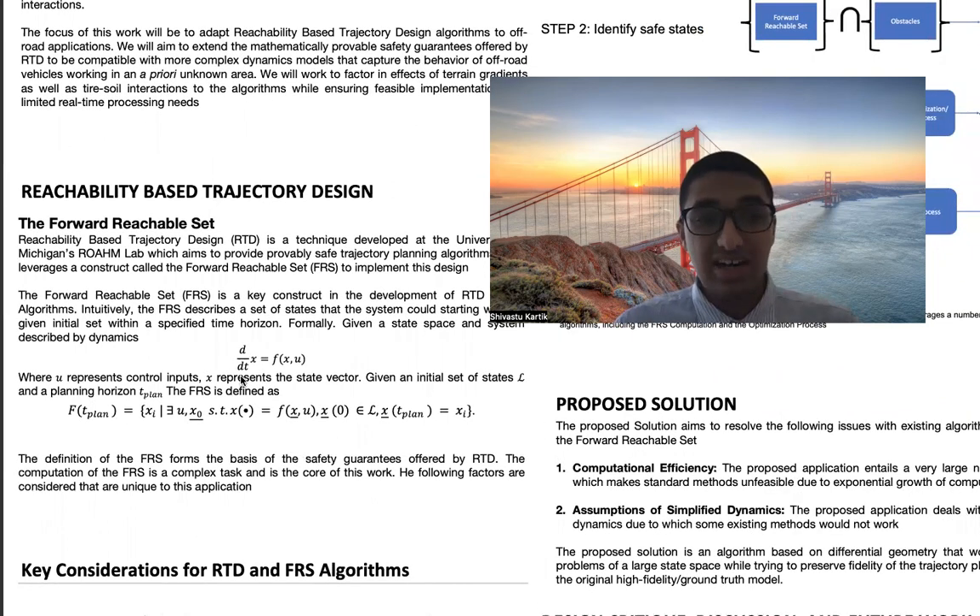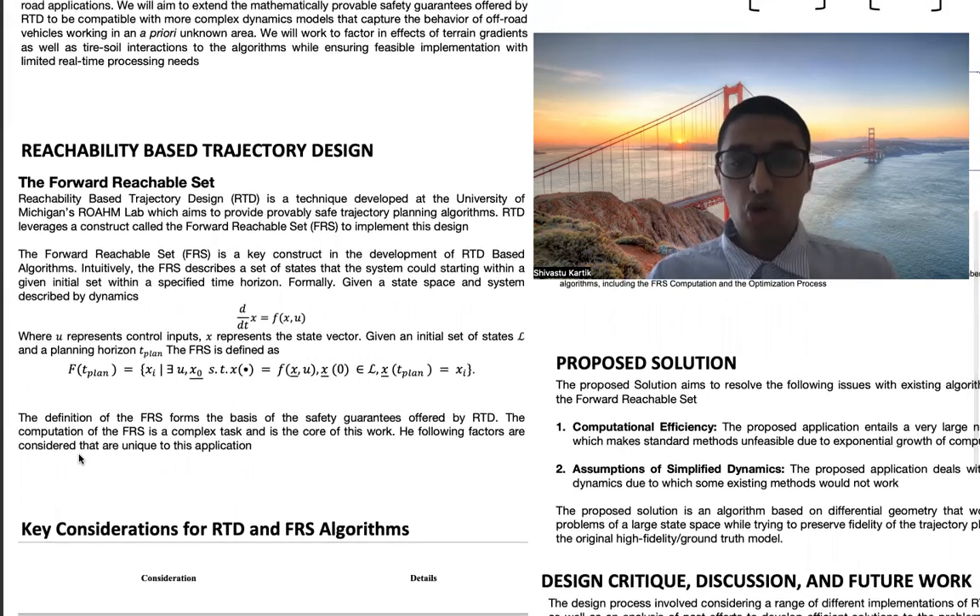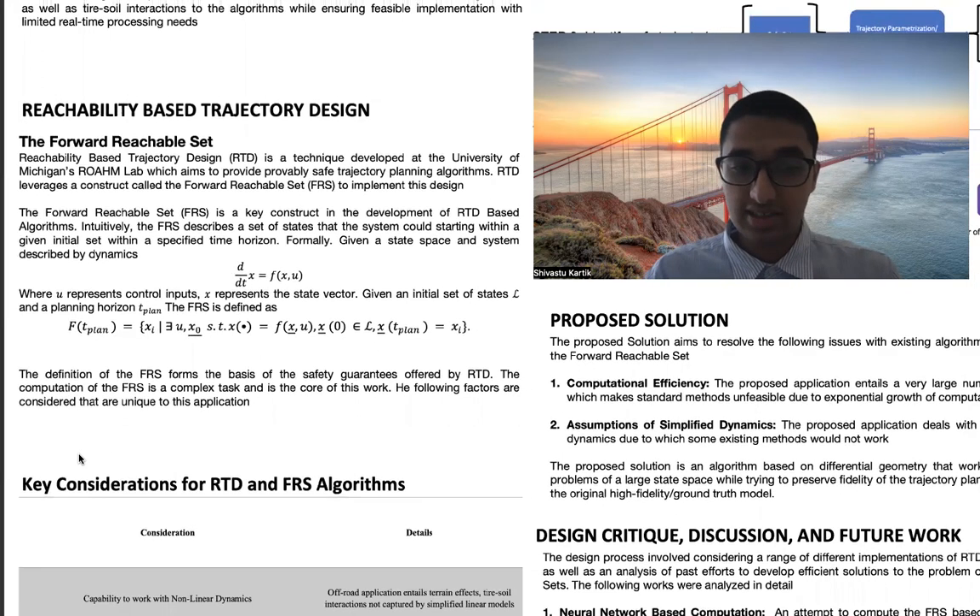Reachability-based trajectory design, or RTD, leverages a construct called the forward reachable set. Described simply, a forward reachable set describes the set of states that any system could reach given a starting set of states and a time horizon over which the planning is conducted. For example, a vehicle traveling at a certain speed could have a forward reachable set which describes all the areas that the vehicle could reach with different combinations of throttle and steering input within the next one second. The definition of this FRS is such that it contains all the points the vehicle could possibly reach, and that forms the basis of the safety guarantees offered by RTD. The computation of this FRS is a complex task and is at the core of my work.